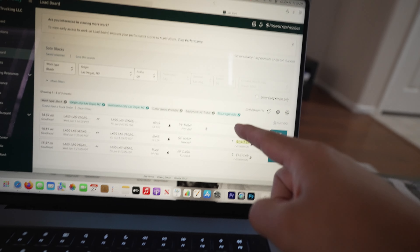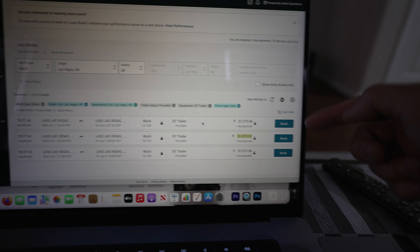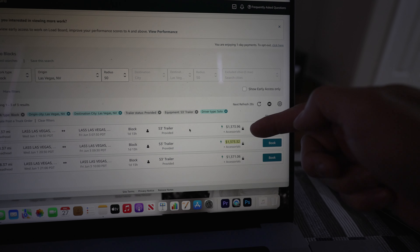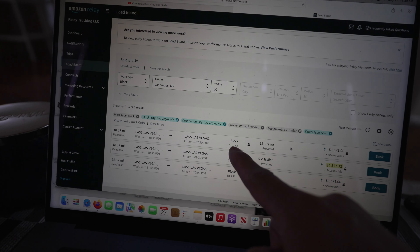It just changed on you. So this is what I'm getting ready to say — I watch the Amazon load board while I'm out doing rideshare. I'm telling you, the grind never stops. So these are short solo two blocks. If you look right here, it says the block is a day and 13 hours. And if you look right here, this is your price and it says accessorials — that means the fuel surcharge and your tolls are not calculated with that price.